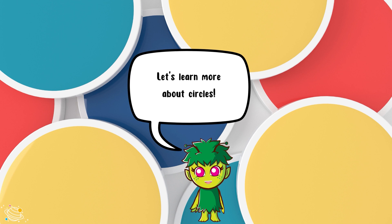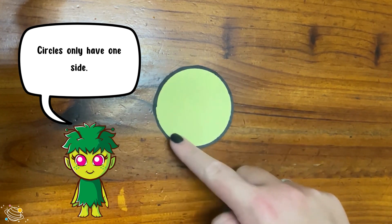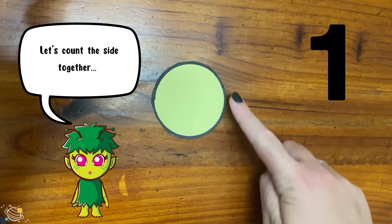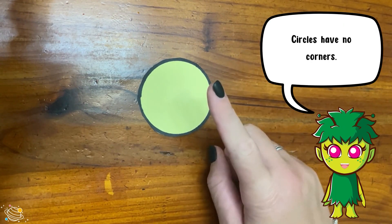Let's learn more about circles. Circles only have one side. Let's count the sides together: one. Circles have no corners.